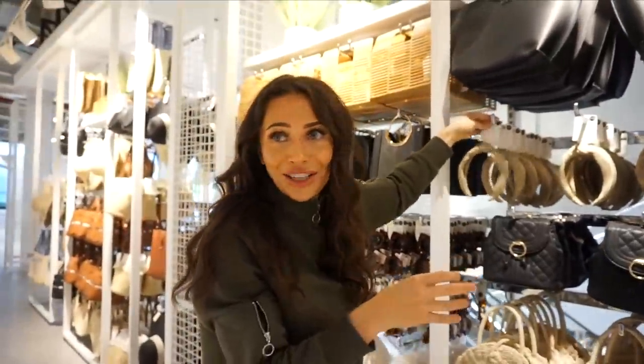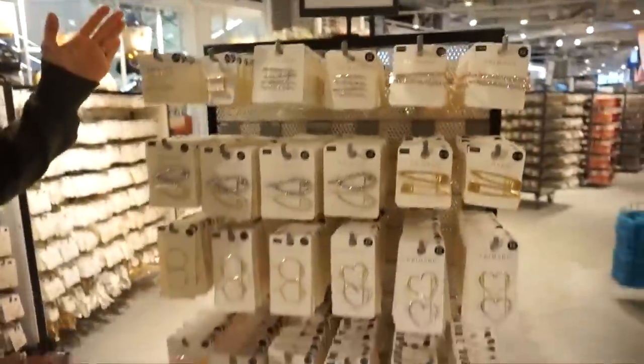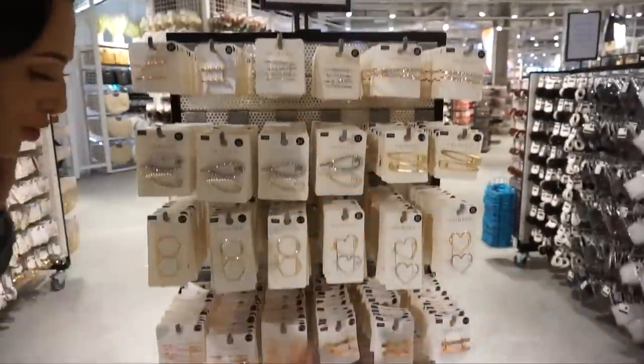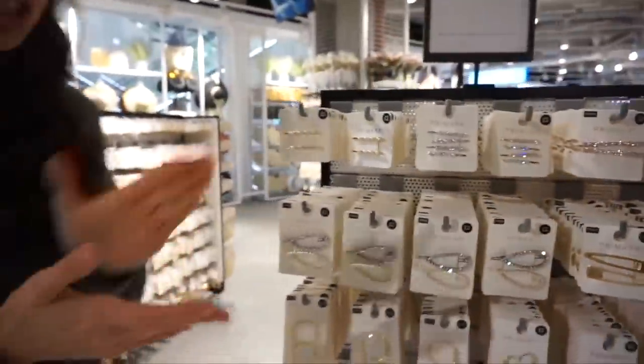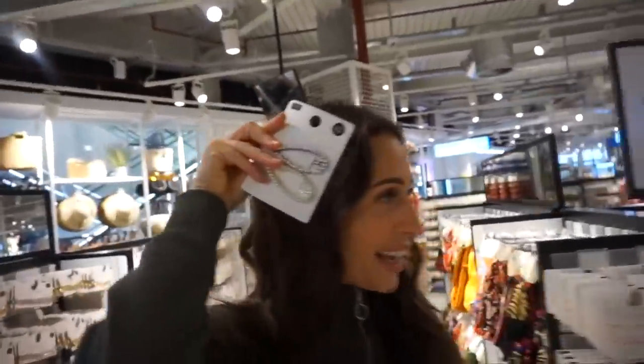I need to show you some of the hair clips they've started selling. Look at your baby princess! I love these kinds of bands. Look — two pounds! They're beautiful, gorgeous. The heart ones are so cute. You just put them in the side of your hair and you're instantly put together and cute.